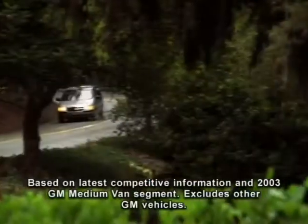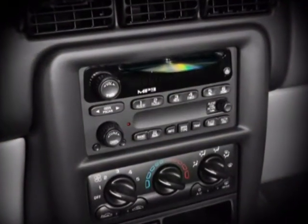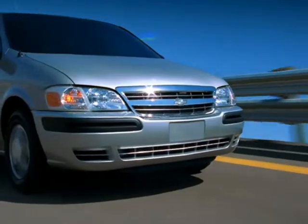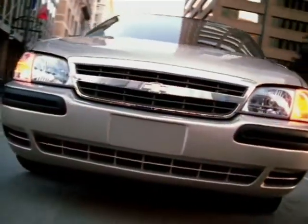New for 2004, select Venture models offer available MP3 playback, the only minivan in its class to do so. This in-dash audio system provides CD-R and CD-RW media playback so you can take your computer music library on the road. With the capability to listen to hours of your favorite music on one CD, imagine how long you can go without pressing the eject button.